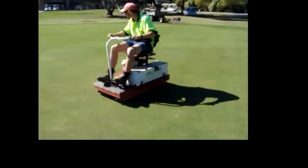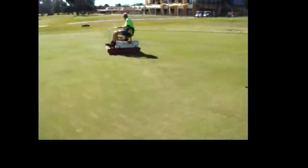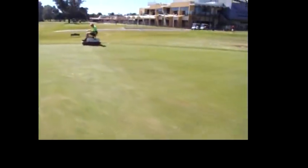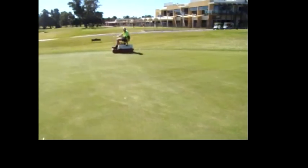The green is very smooth. You can see very small parts of where the machinery and equipment has gone over. After one week you won't even notice that the green has been renovated, which is a much better alternative to our normal coring method.